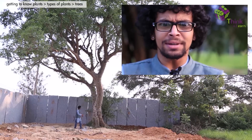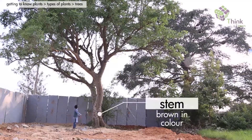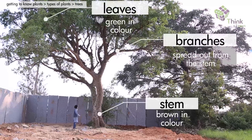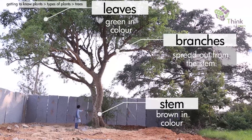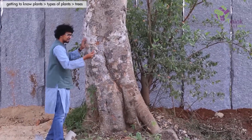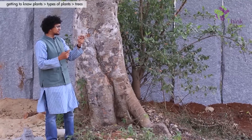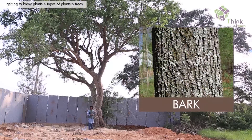Trees are organisms! It seems to have a very large stem, and way up there it has branches and leaves. The leaves are green in color. But what about the stem? The stem is not green in color, and it seems to be made up of something which is dead. I don't think there's life in this part of a tree. This outer covering which is dead is known as a bark.